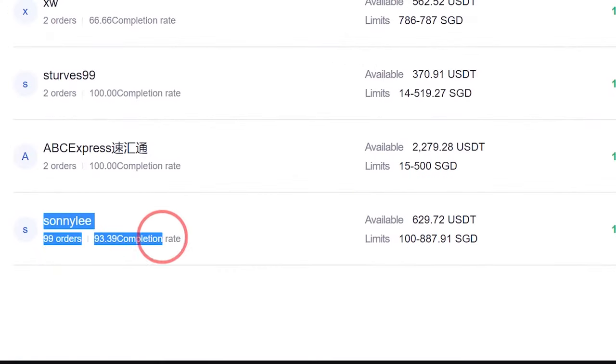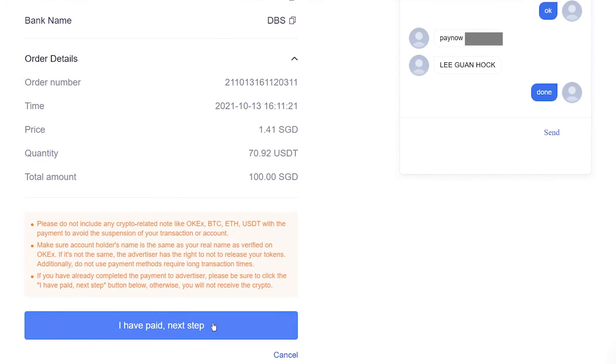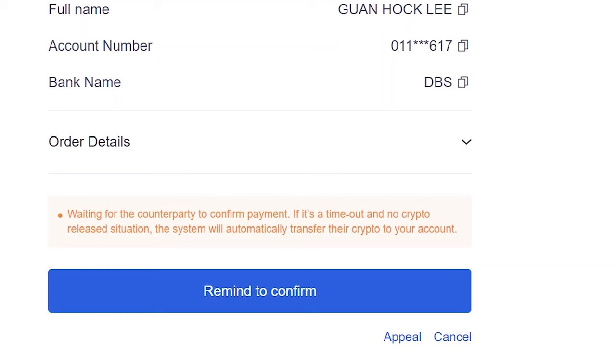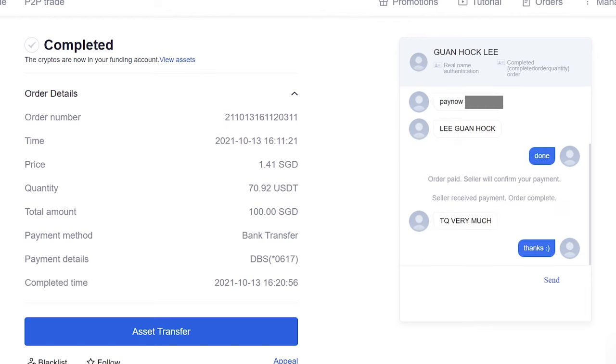Let me show you how to buy cryptos via peer-to-peer. I'll use this guy because he has completed a lot of orders. In the chat, he told me he accepts PayNow, and after transferring, I need to screenshot the bank slip and WhatsApp him. So I did just that. After transferring, click 'I have paid', then confirm. You don't have to worry because if it times out, OKX will automatically transfer the crypto to you. Once it's done, OKX will tell you that the crypto is in your account.